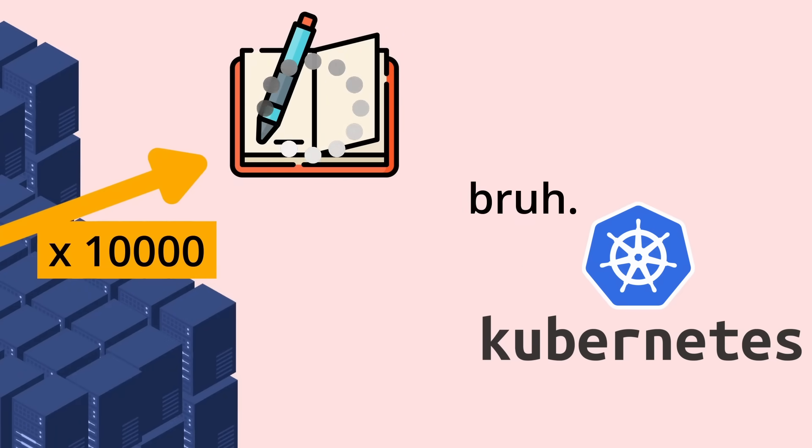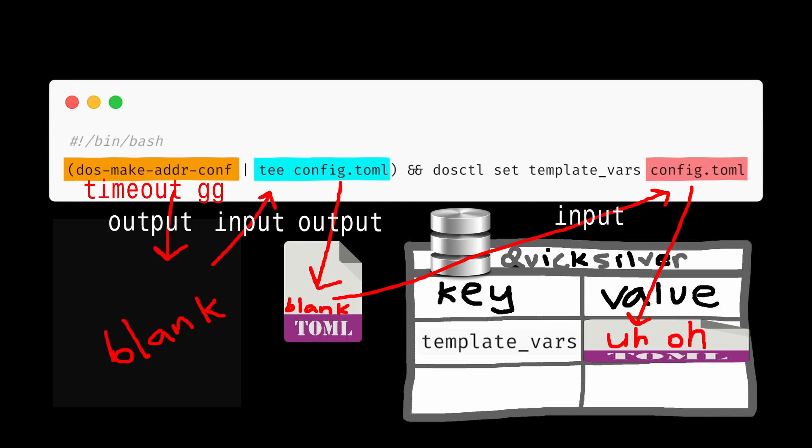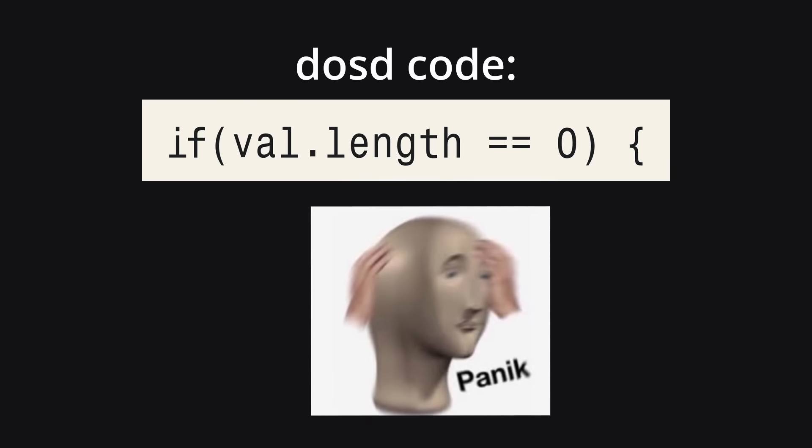Unfortunately, the cron job had much less patience and gave up on talking to the addressing API, which led to the blank Quicksilver key, which caused DOSD to fail to start up.